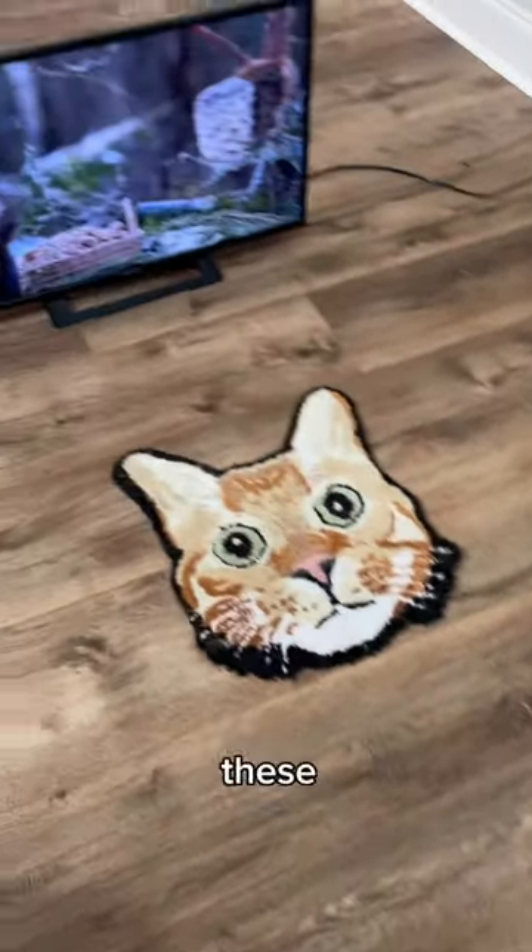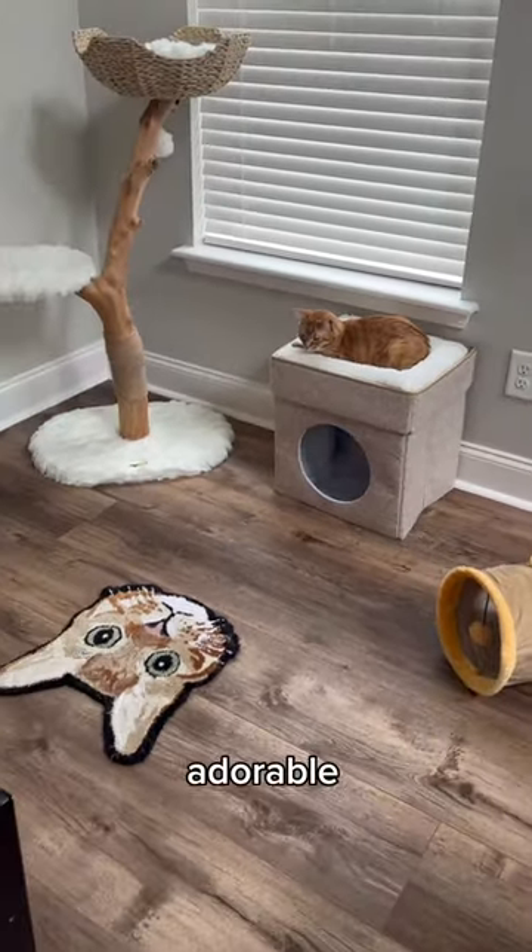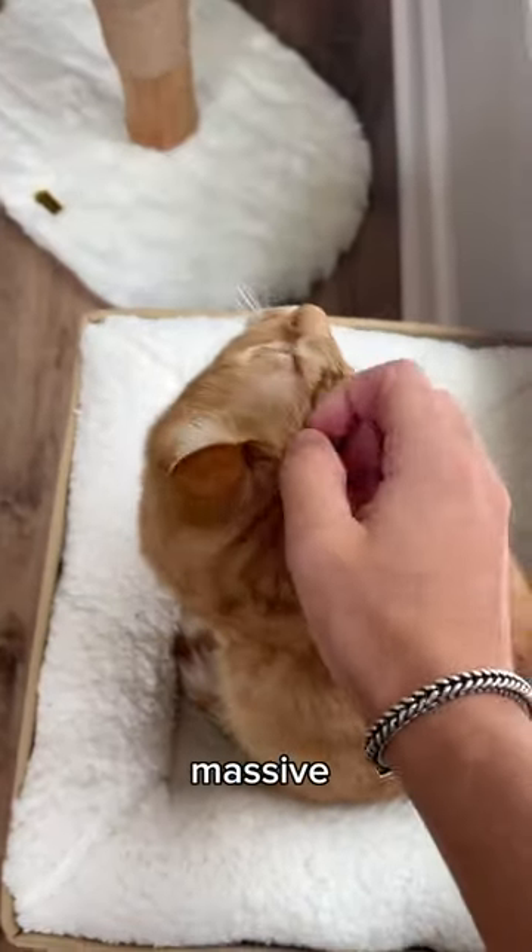I think he really enjoyed it — he was locked in on these birds. So Kurt now officially has his own living room, and he looks absolutely adorable enjoying it. It was a massive success.